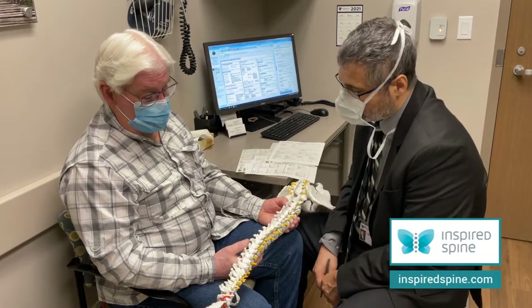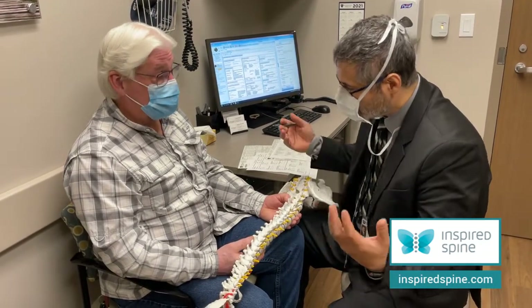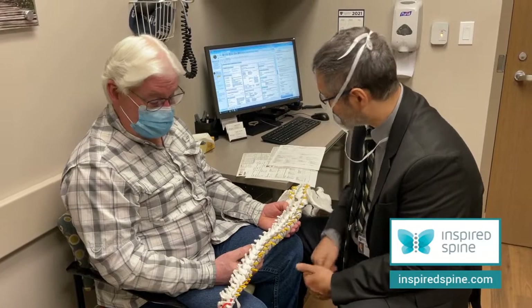Any questions? That actually explains it pretty well. You got the most extended consent about how it works, and I put it online so you can look at it again. Perfect. Okay, thank you.